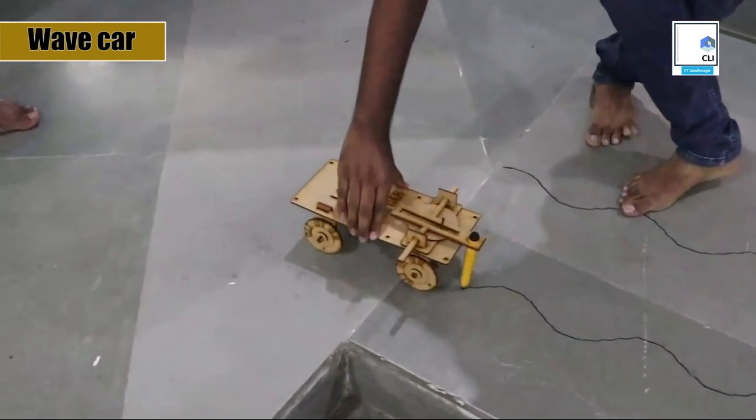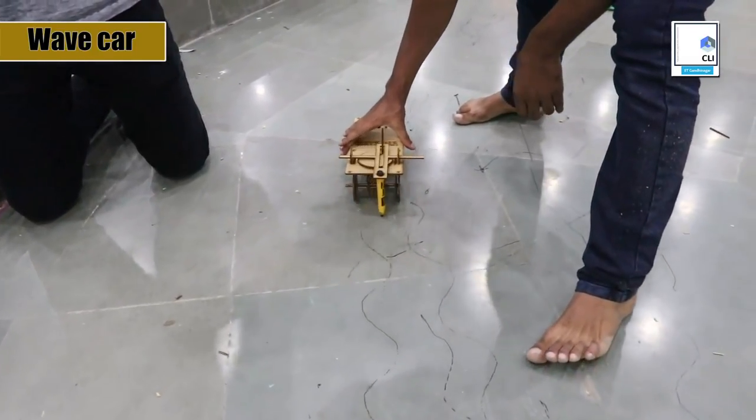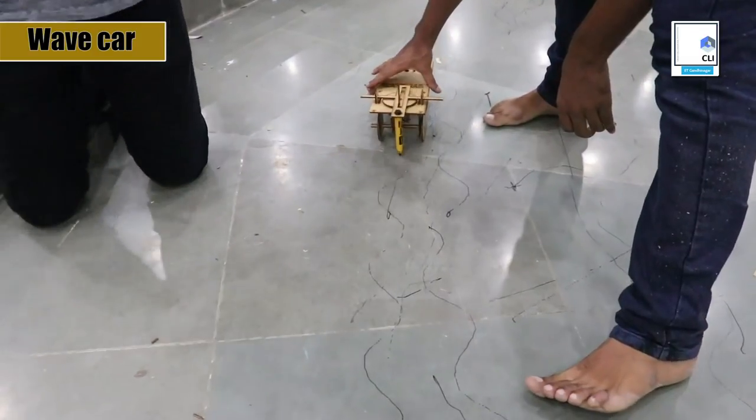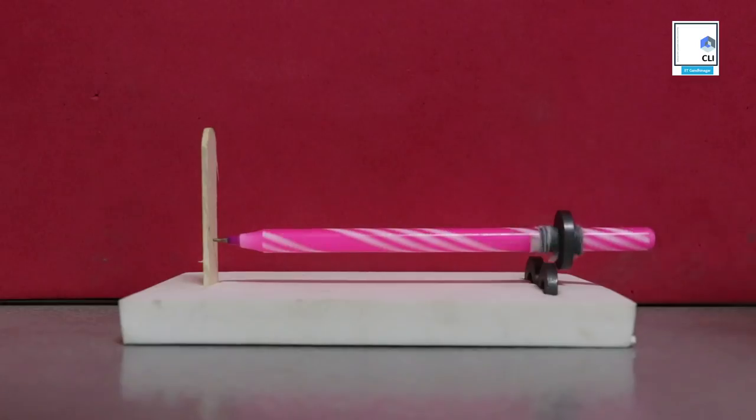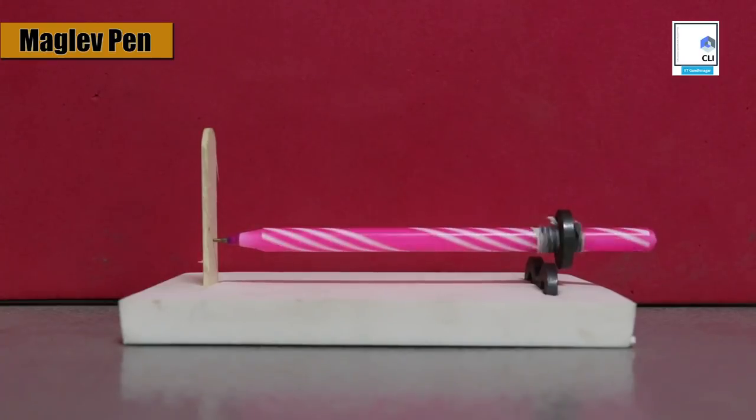This wave car that we have designed at CLI draws a sine curve as it moves — it is the definition of trigonometry live in action. Why does a pen which moves perpendicular to the car draw a sine curve? This is the principle behind the fastest trains in the world: the maglev trains.